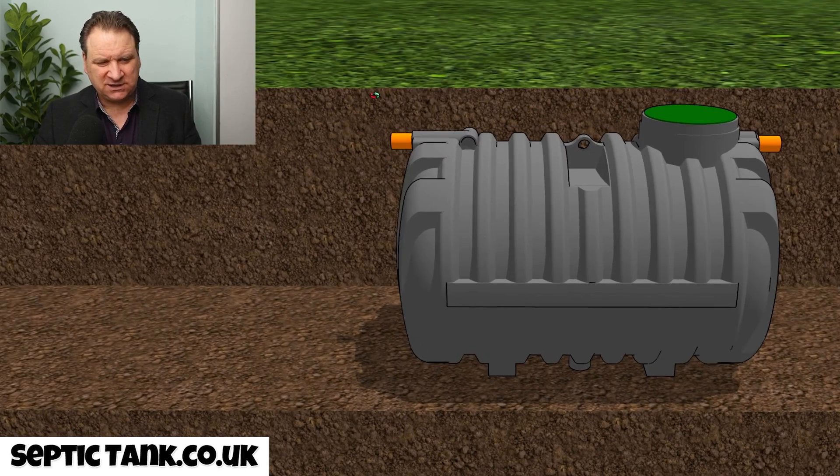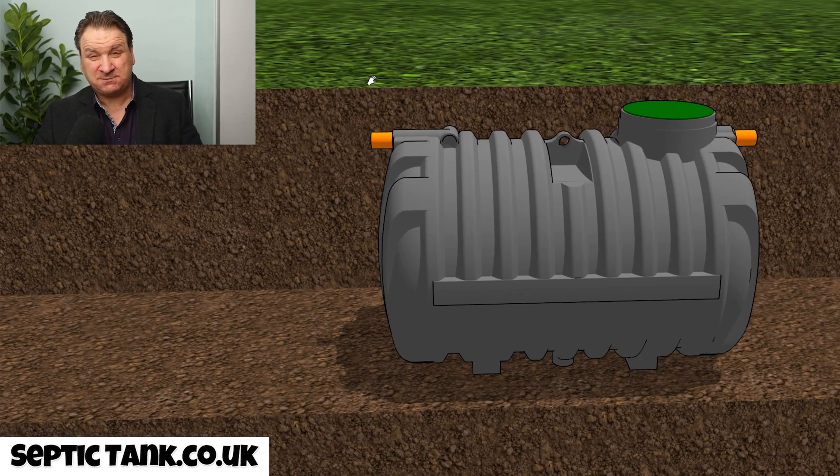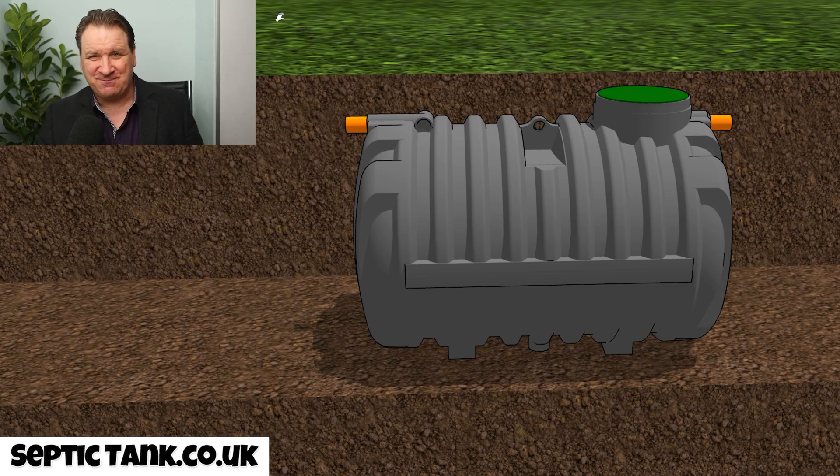Everyone who buys these bullet-shaped tanks speaks very highly of them and recommends them to friends and neighbors. I'm really biased towards them because these are the future of septic tanks. Although the bullet-shaped septic tank hasn't been replaced by anything, another septic tank has come on the market that is really popular for a different reason — let me show you what that tank is.